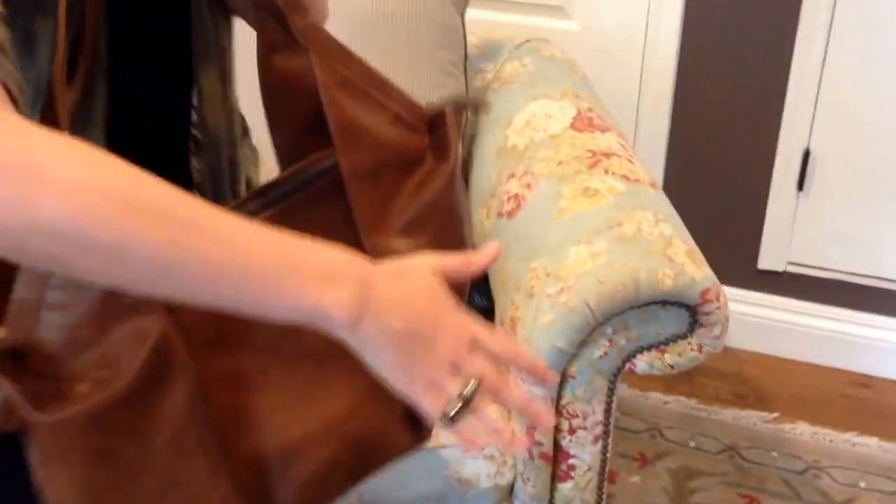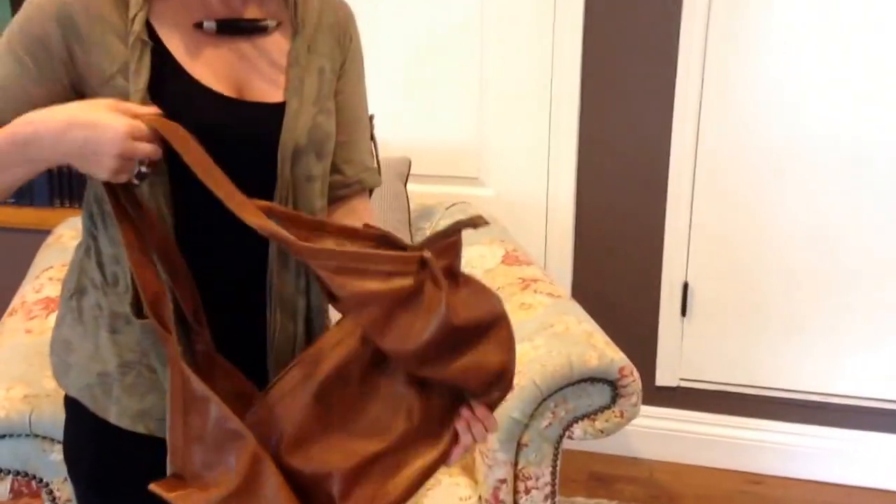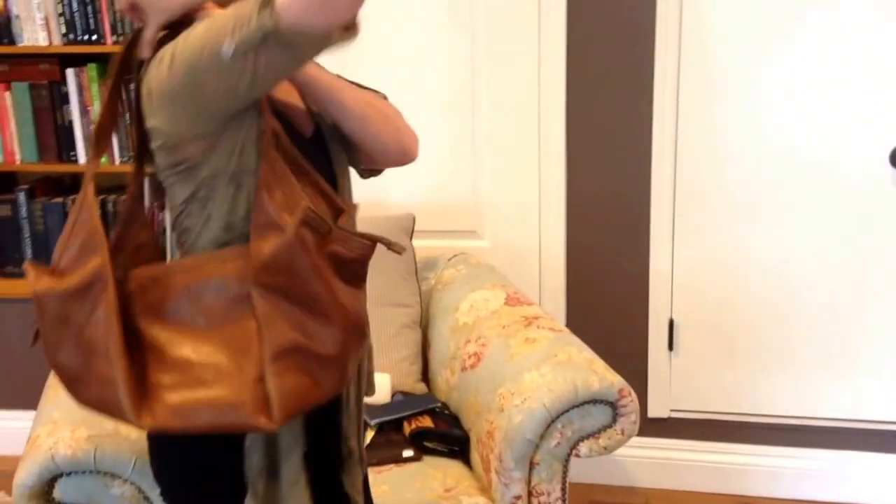So there you have the gorgeous, the soft Kivu bag. Let me tell you, this baby is so soft — it's like why don't you just carry around a blanket in leather that looks fabulous.